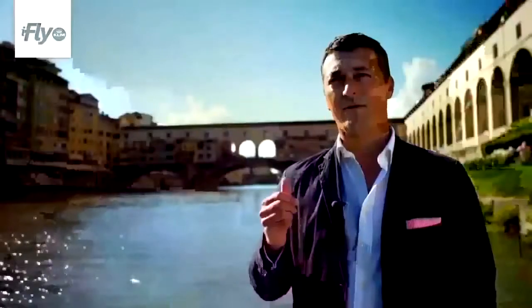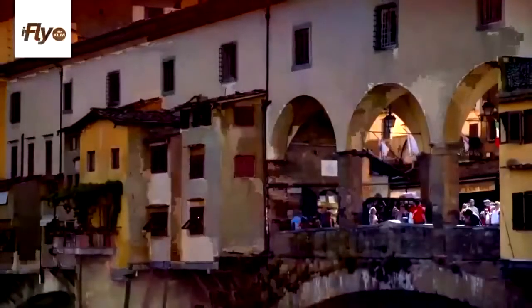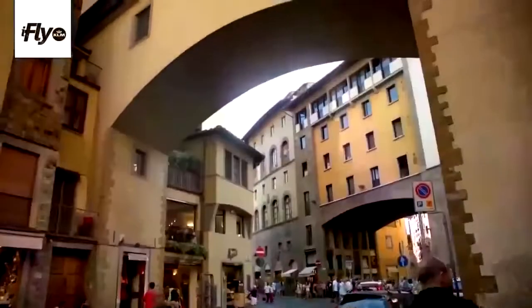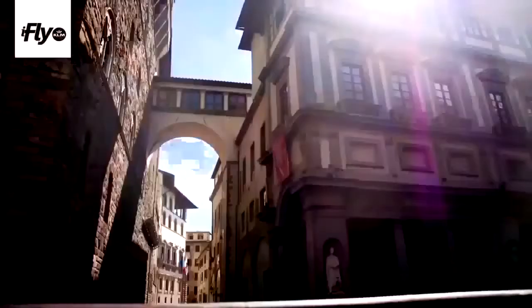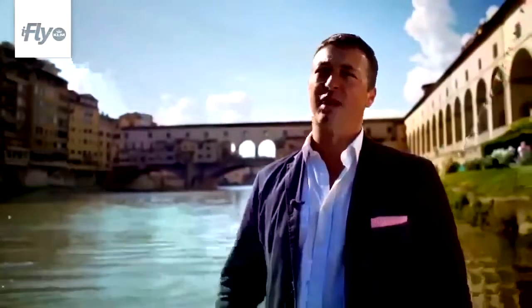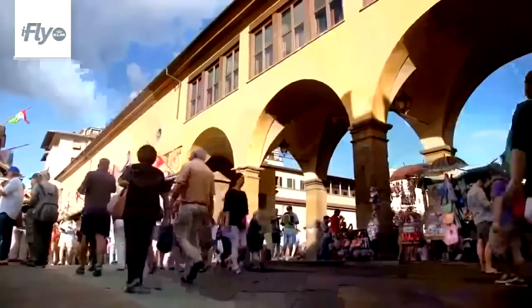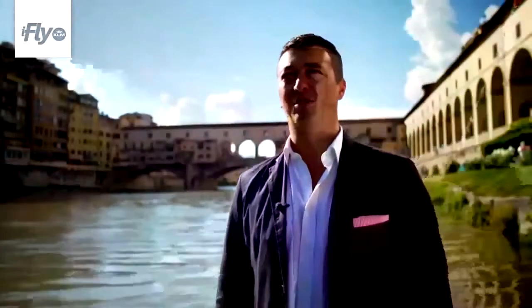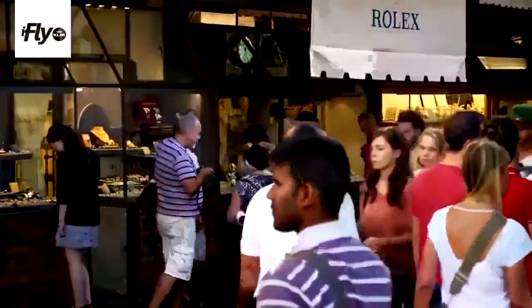Behind us we have the Vasari Corridor, one of the masterpieces in Florence. It's a passageway that the Medici Grand Duke and their family used to walk through the city unnoticed. At the time when Vasari built the corridoio, butchers used to be there, but the smell was not pleasant for the Duke, so they changed to another activity — that's why we have jewelers there now.